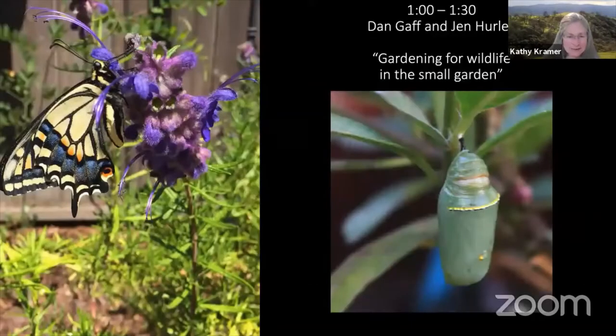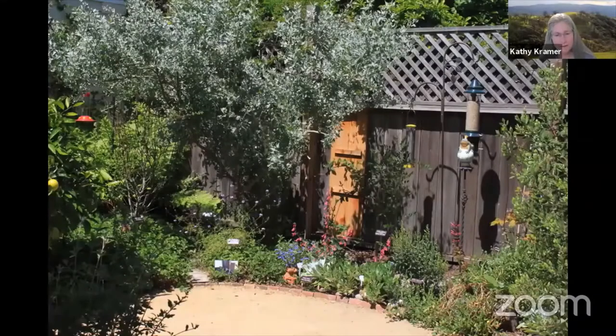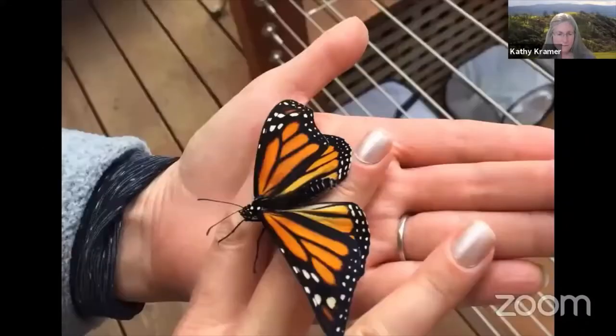Now we're going to go on to Jen Hurley and Dan Gaff, who will be talking about gardening for wildlife in the small garden. Jen and Dan live in Alameda — their back garden is just 600 square feet. Here's a before photo of their garden, and here's an after. In this small garden they have attracted birds, butterflies, and bees, and along the way they've developed a passion for and great knowledge about gardening for butterflies.